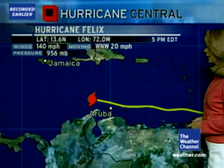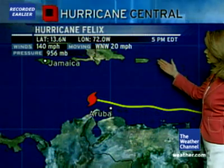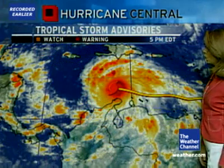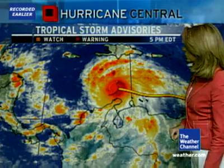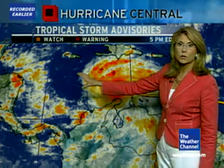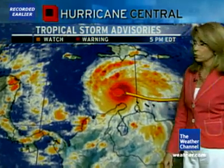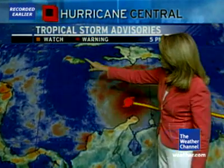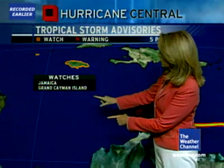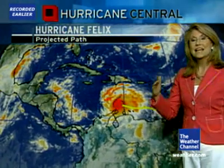Here's a look at the latest information and the location — well away from the United States, now about 440 miles to the southeast of Jamaica. We do have tropical storm advisories remaining in effect for Jamaica at this point: a tropical storm watch in effect for Jamaica and the Cayman Islands, meaning the possibility of tropical storm force winds within the next 24 to 36 hours.